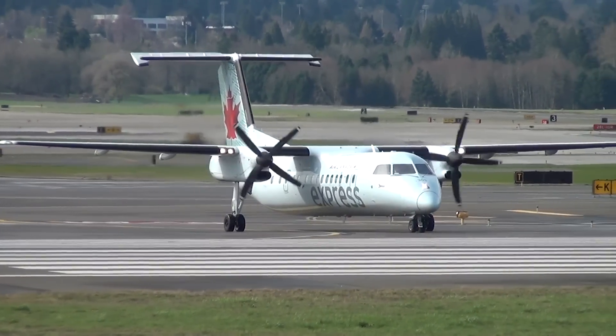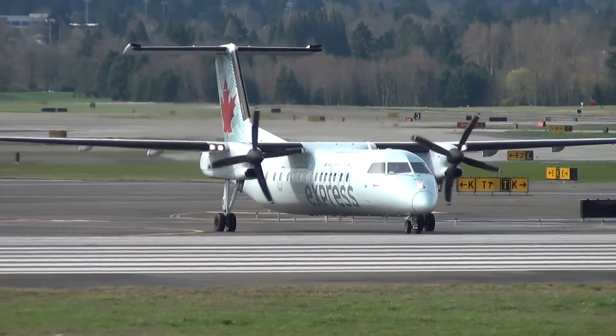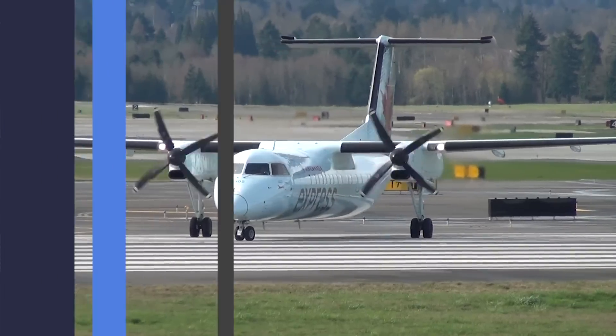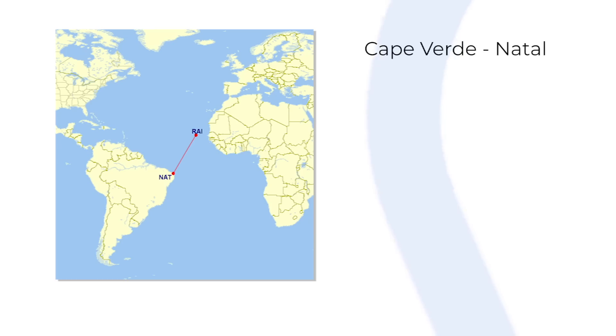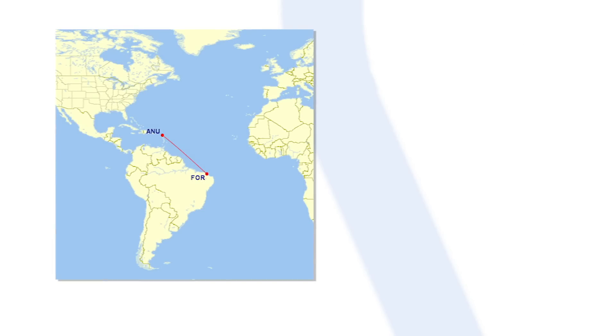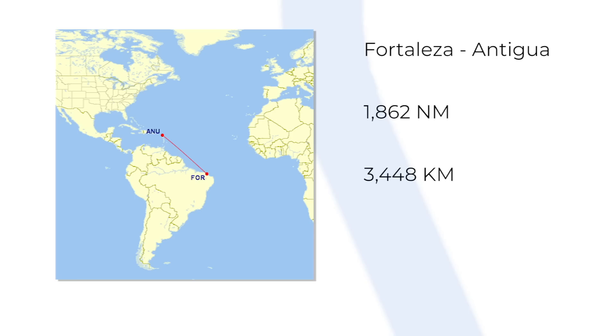There are plenty of examples of ferry flights with sectors much longer than the published commercial range. Azul, for example, has flown Santiago, Cape Verde to Natal, Brazil, as part of its ATR72 ferry flights — a distance of 2,639 km, far exceeding the advertised range. And LIAT, based in Antigua and Barbuda, is reported to have flown its ATR72 from Fortaleza, Brazil direct to Antigua, an impressive 3,448 km.